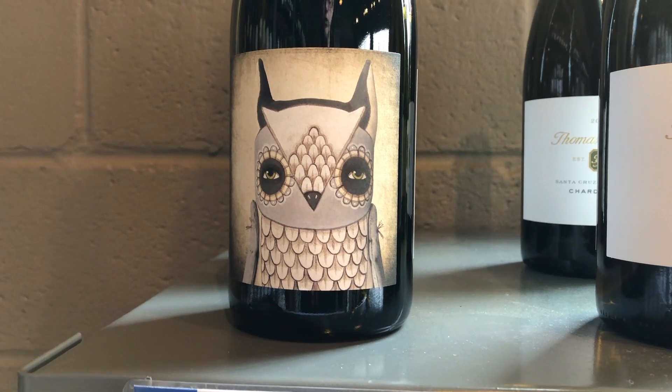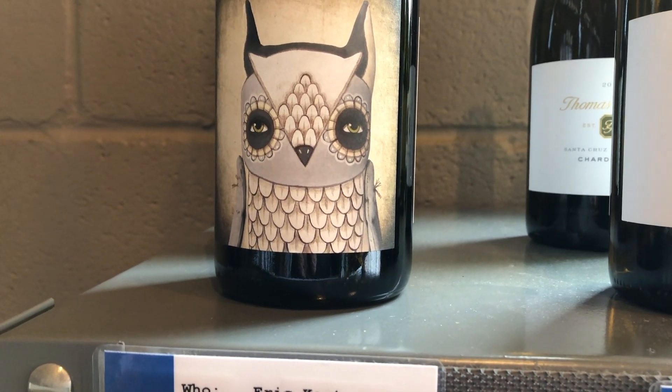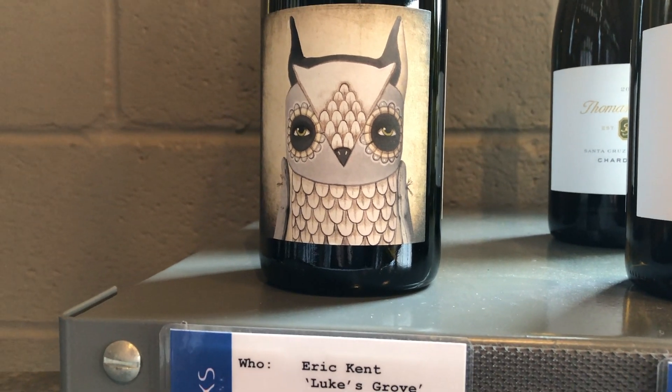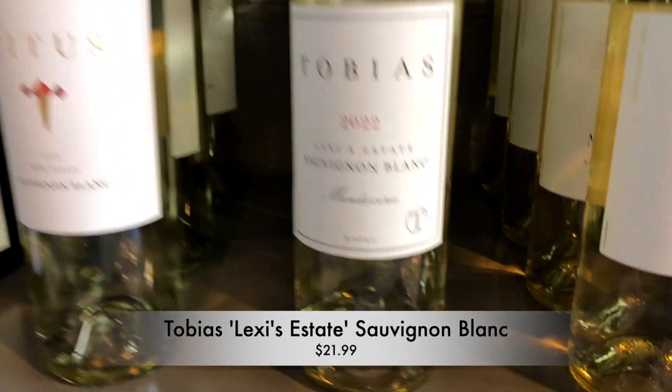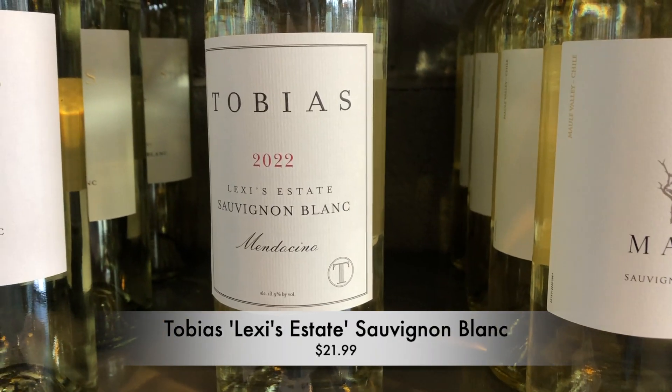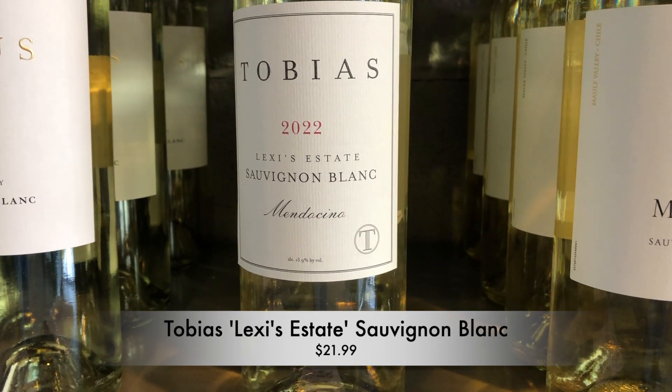Delicious stuff — creme brulee on the finish. It has that nice creamy texture to it, but not overdone. And then finally, also being featured in our Sonoma class, is the Tobias Lexi's Estate Sauvignon Blanc. This is Mendocino, so just north of Sonoma, but we're going to be doing it anyway.